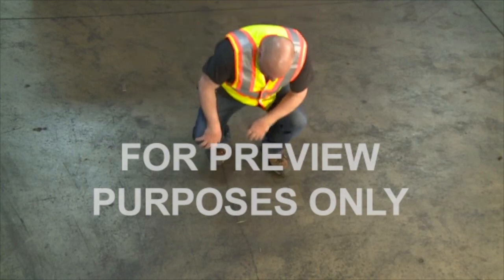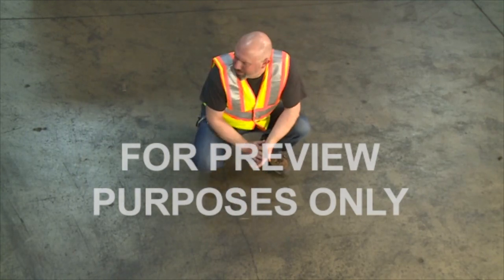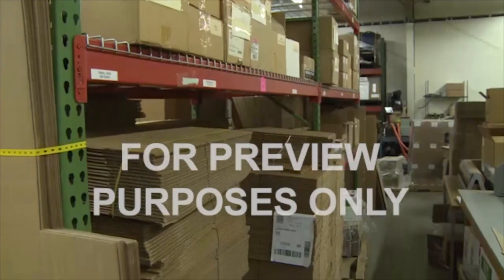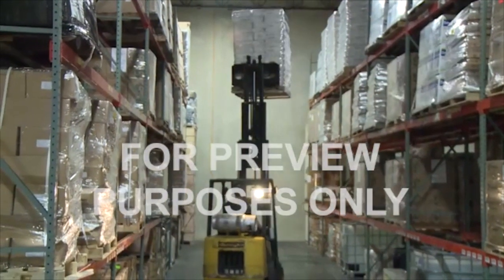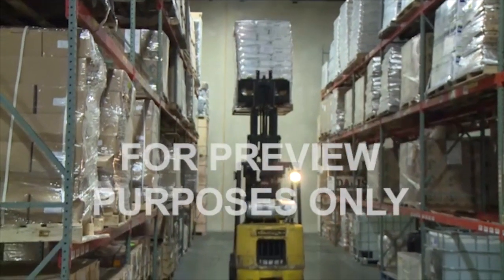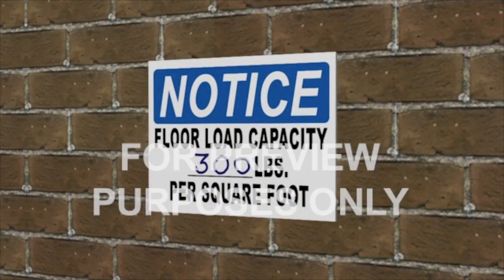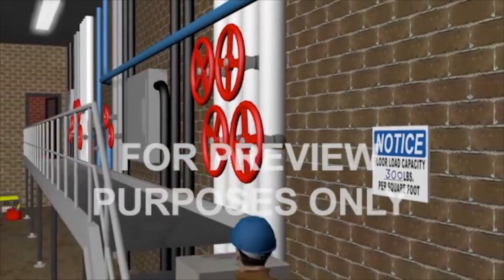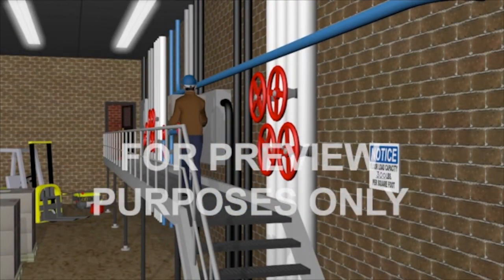Can you determine how strong a floor is? You can't tell just by looking at it. If you're installing large equipment, storing heavy materials or driving a loaded forklift across it, you need to know how much weight is too much. A floor's load-bearing capacity or load-rating limit is not something you'd normally have to guess at. Where floor-stressing activities take place, it should be clearly marked and posted conspicuously.